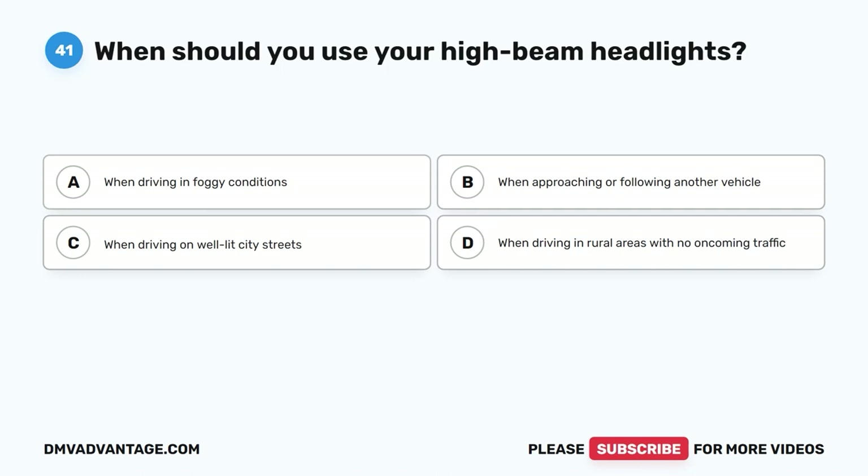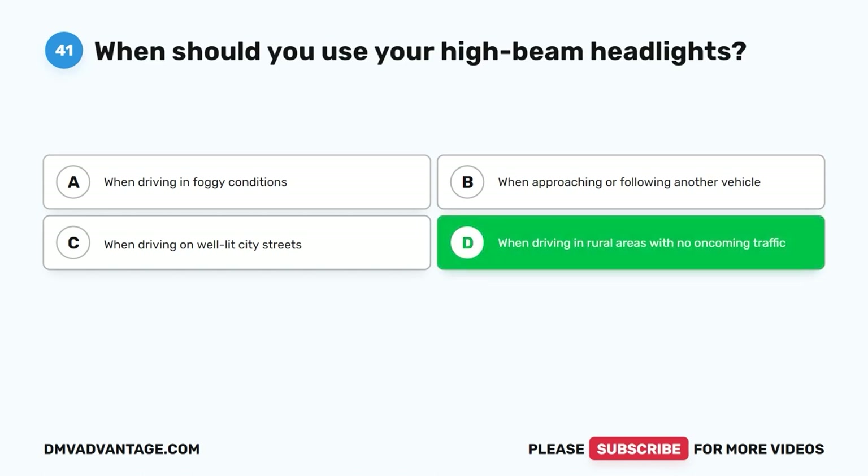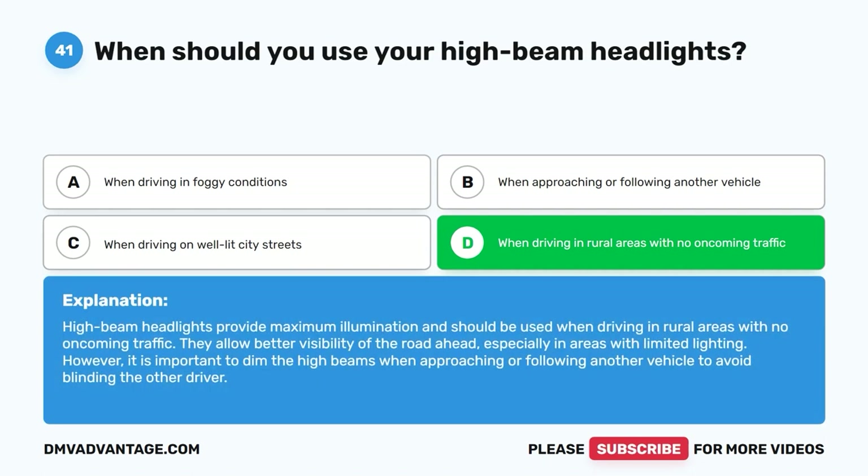Question 41: When should you use your high-beam headlights? A. When driving in foggy conditions. B. When approaching or following another vehicle. C. When driving on well-lit city streets. D. When driving in rural areas with no oncoming traffic. The correct answer is D. High-beam headlights provide maximum illumination and should be used when driving in rural areas with no oncoming traffic. They allow better visibility of the road ahead, especially in areas with limited lighting. However, it is important to dim the high beams when approaching or following another vehicle to avoid blinding the other driver.